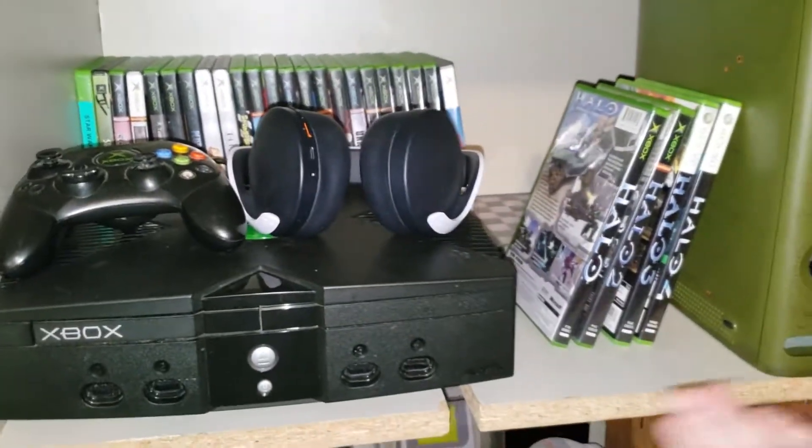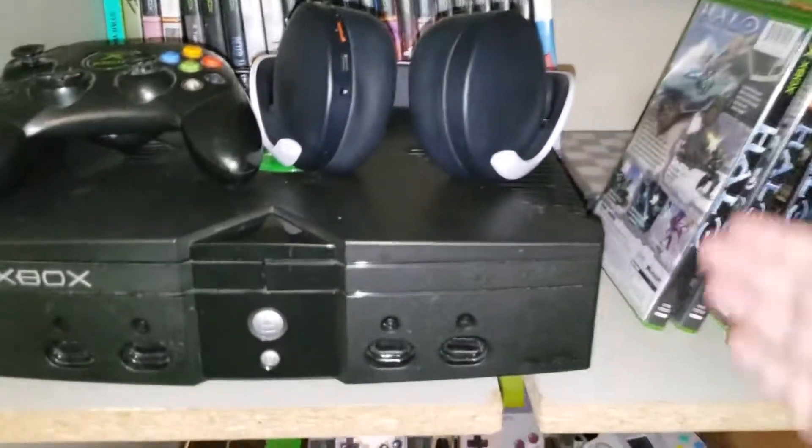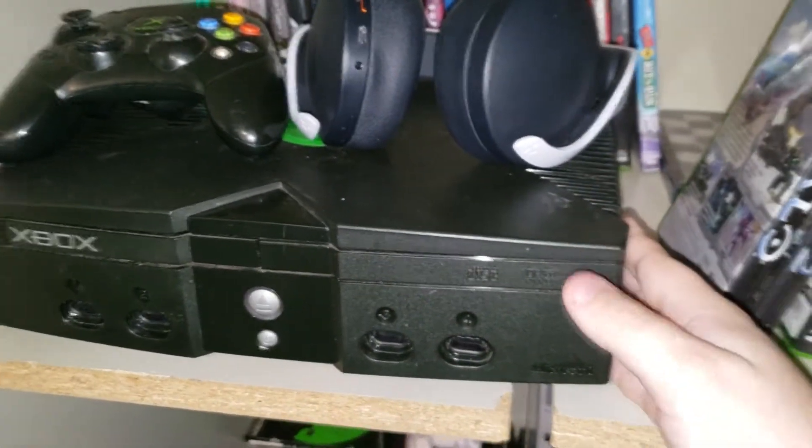Starting off, we have one of the Xbox 360 slash original Xbox shelves. I got my original Xbox here. I have two of these things — one of them is set up over there, which I'll get to in a bit.